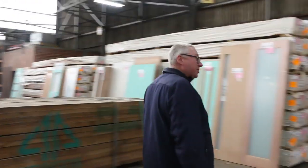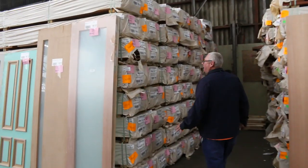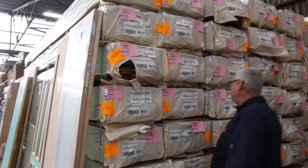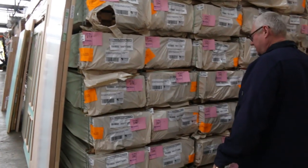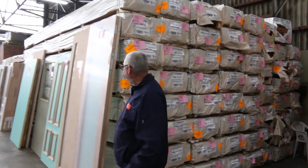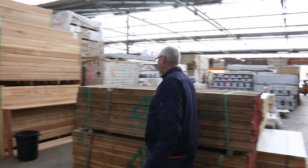Another nice big B-double load of decking has come in this week as well — the spotted gum. We've got the 86 by 19 and also the 135 by 19. A decent load of it has come in. So if you missed out the last couple of weeks, make sure you're in tomorrow so you don't miss out. Plenty of it there to go around tomorrow.